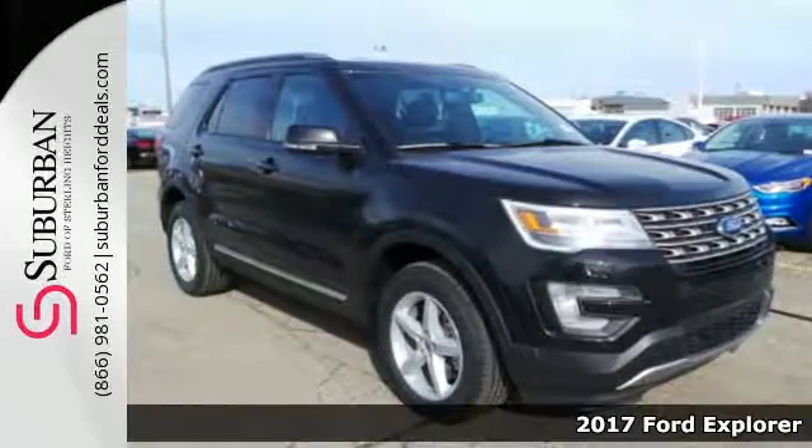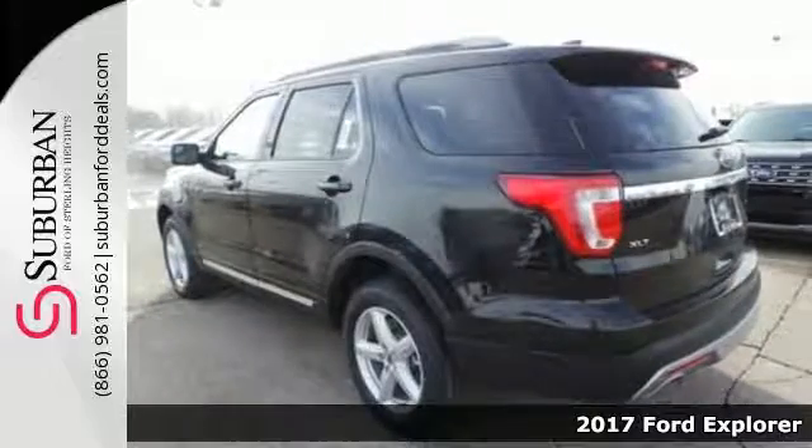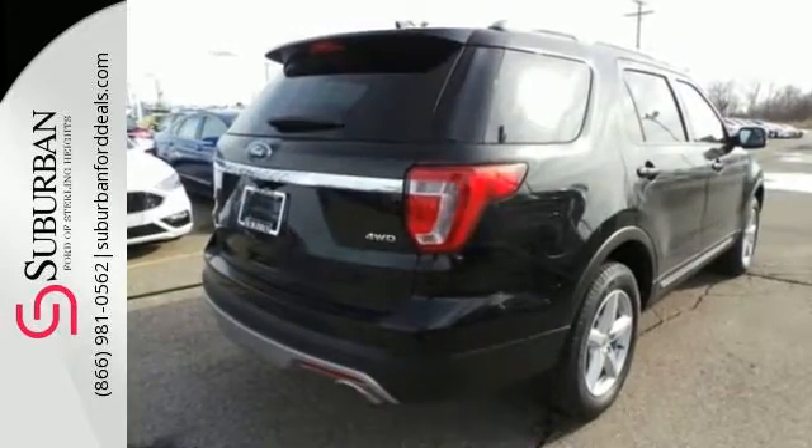Here's a 2017 Ford Explorer. Endless possibilities with the confidence to go beyond paved roads. Standard tech features start with the functionality and control of MyKey and a rear-view camera with washer.